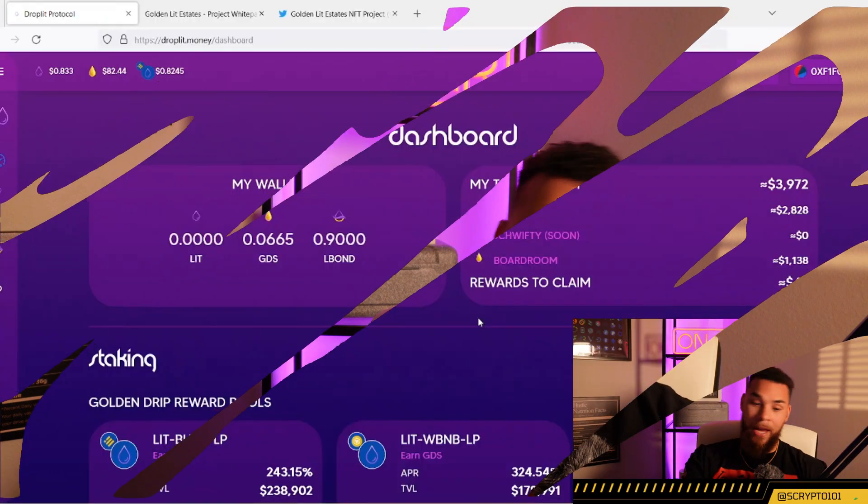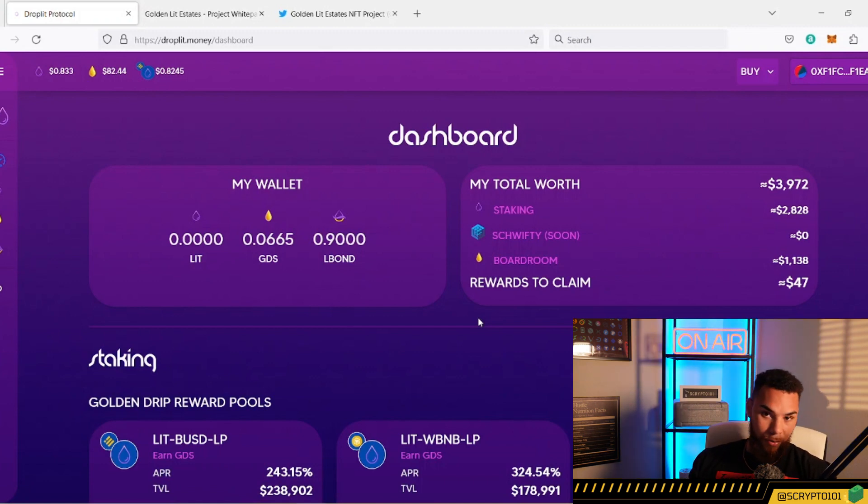We're going to come over here and take a look at Droplet — what has been going on? As you can see on the screen, the prices aren't looking very pretty right now. There's been a lot of community sentiment around what's going on with the price — people want to see it pump, they want to see it get above peg. I'm a huge supporter of being above peg because I have all this GDS. GDS maxi myself — I love it above peg because the boardroom then prints Lit for me. That's currently not happening because the price is below a dollar and one cent, but things are in the works.